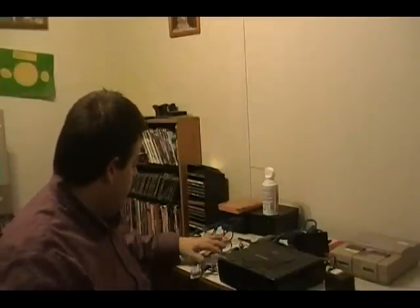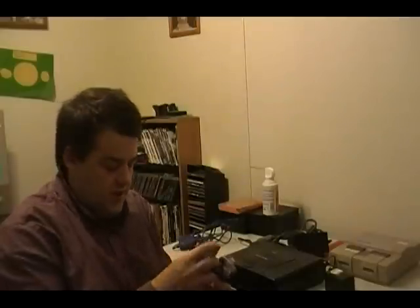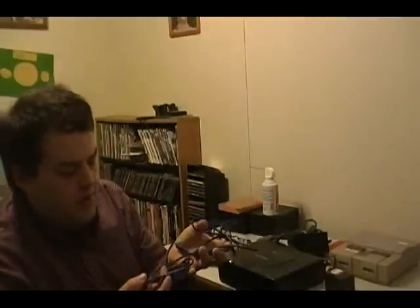I got a Game Boy Advance dual charger — you put these in the back of the battery packs, you know the old purple advances — and it actually plugs into the car, so that's pretty cool. And then I also got the triple link so you can play a three-way game on the Game Boy.